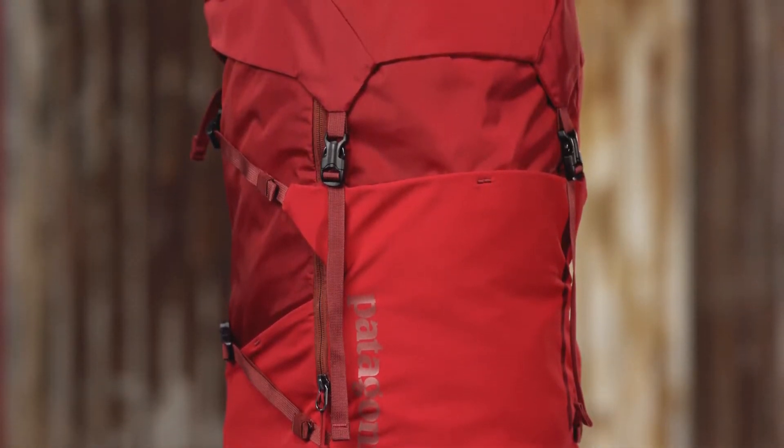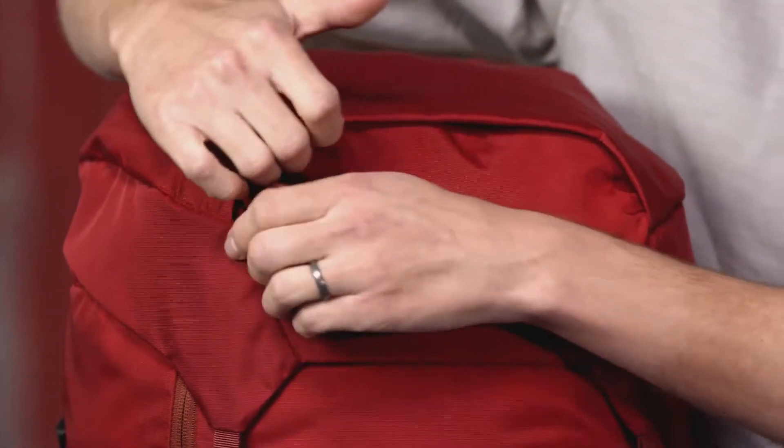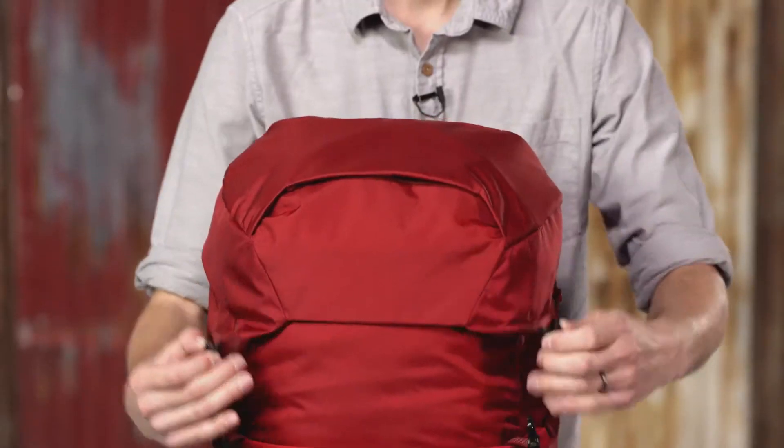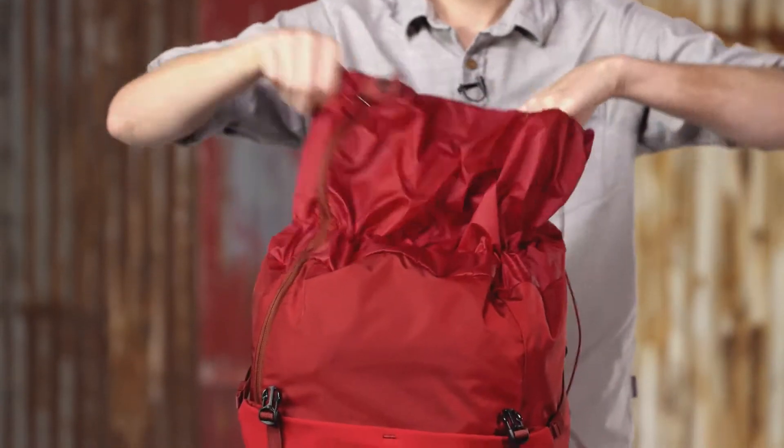This pack is a classic top-loader that comes in two sizes: small/medium and large/extra-large. The lid has a zippered pocket for small items and protects your belongings from the elements, but can easily be removed to save weight.